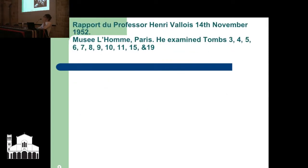In the beginning, when excavations took place, Roland De Vaux sent skulls to the museum in Paris, and Professor Henri Valois, on the 14th of November 1952, replied in a letter. He examined tombs 3, 4, 5, 6, 7, 8, 9, 10, 11, 15, and 19.